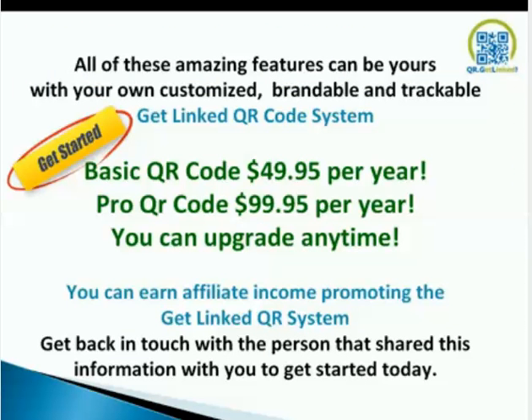All these amazing features are yours with your customized, brandable, trackable Get Linked QR code system. The basic QR code is $49.95 US per year. The pro QR code is $99.95 US per year. You can upgrade anytime. You can earn affiliate income promoting the Get Linked QR code system. Get back in touch with the person that shared this information with you and get started today.